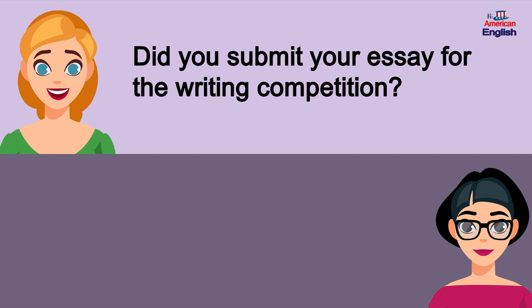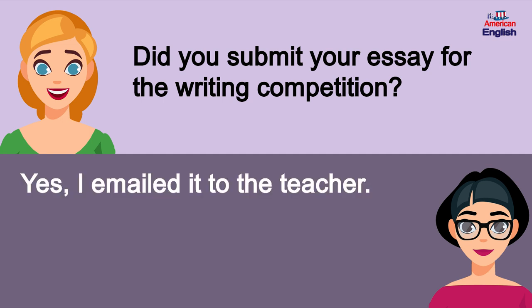Did you submit your essay for the writing competition? Yes, I emailed it to the teacher.